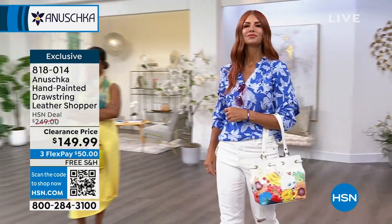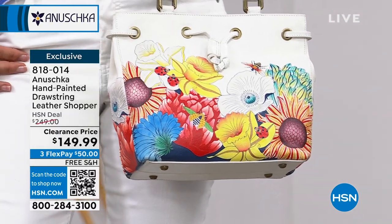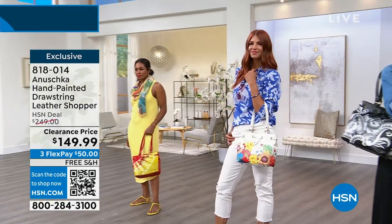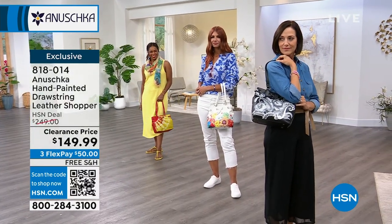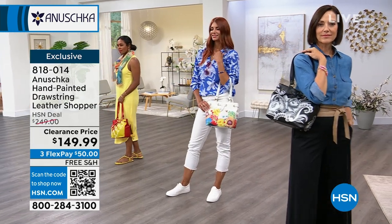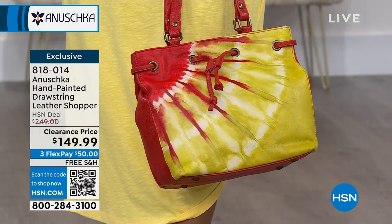Wear it on the crook of your arm or up on your shoulder. I appreciate the nice outside back zipper. One of the family members signs the back — very exclusive-looking. This is an exclusive bag to HSN. I love the red too — the back side is clean, so if you don't want art on both sides, the tie-dye sunset is your option. The others go all the way around. All zippers and hardware are high quality, easy to grab, and built to last.